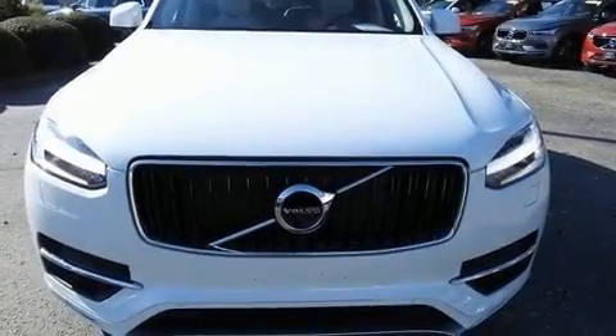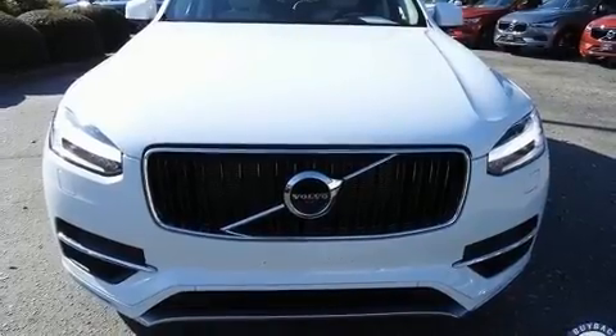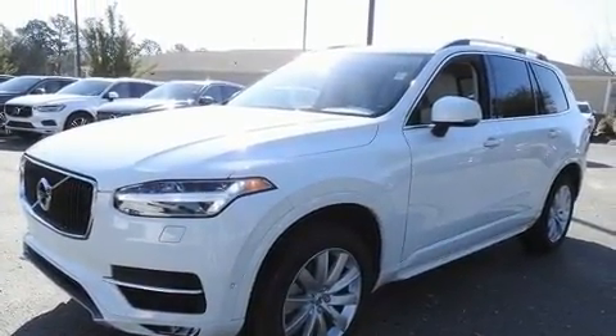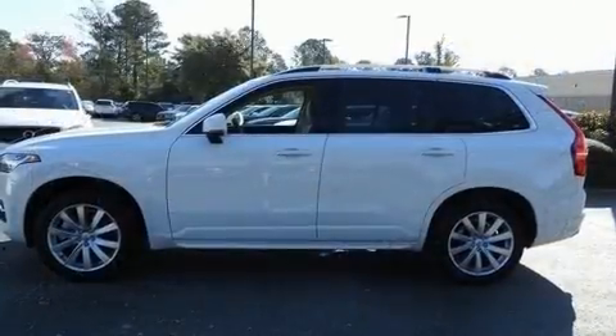Treat yourself to a test drive in the 2018 Volvo XC90. With just over 15,000 miles on the odometer, this four-door sport utility vehicle prioritizes comfort, safety, and convenience.